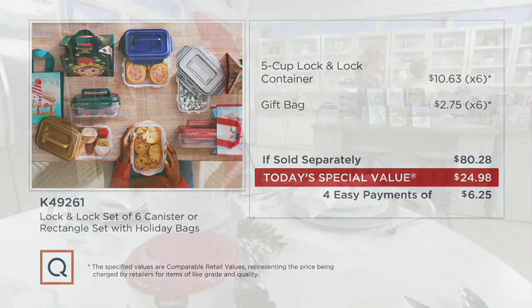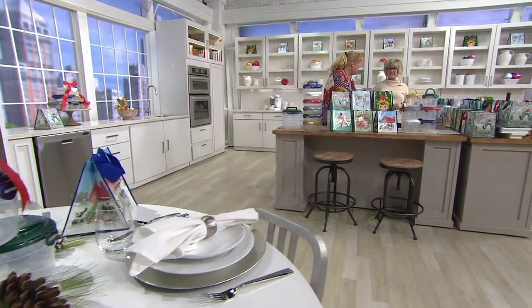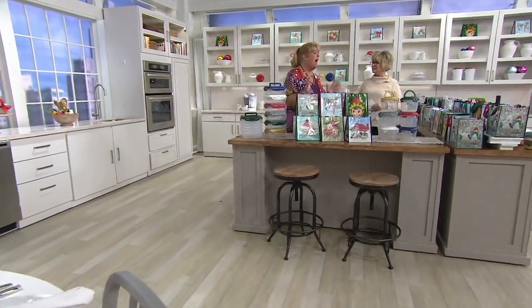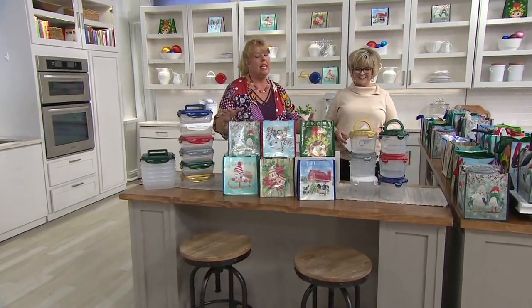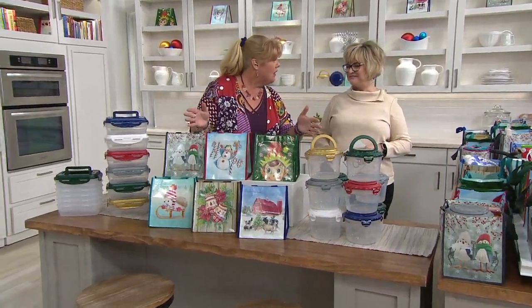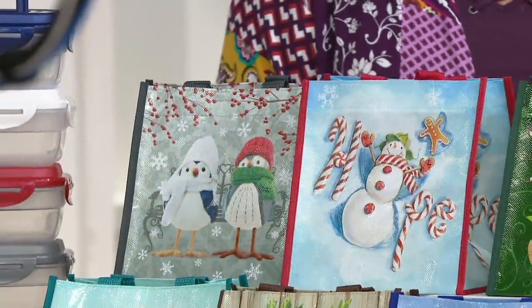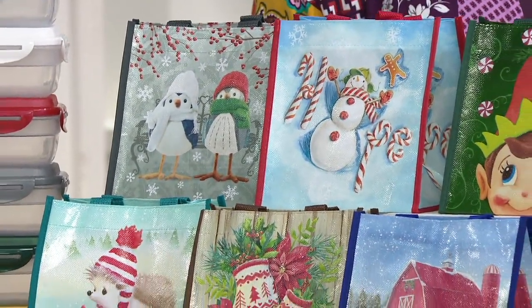So if you make a few cookies in there, or just go to the dollar store and get a dish towel and put some stuff in there — you don't have to make anything, it does not have to be an expensive gift. Because now they're getting the Lock and Lock, they're getting the bag, and they're going to think about you every time they use it. And if you want to keep all the Lock and Locks for yourself, you've got all these super cute gift bags to put something else in.